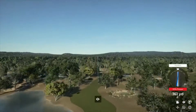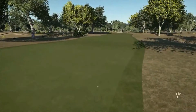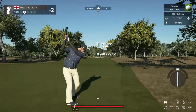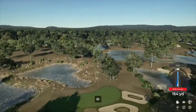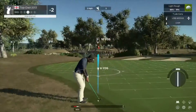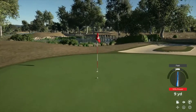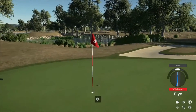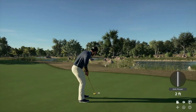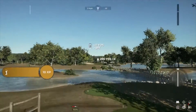Nice swing. And from here, we're looking at about 230 yards or so. Come on, bounce to the right. This one's your third. Nice chip, and that will go. After that one, you'll bring your score down to three under.